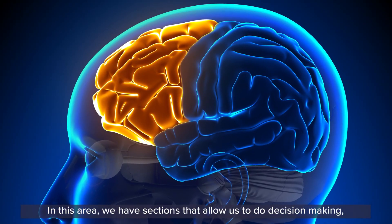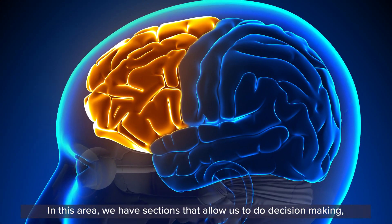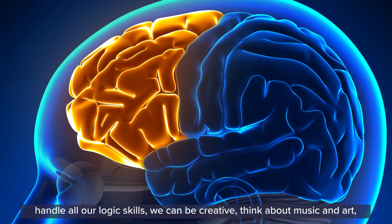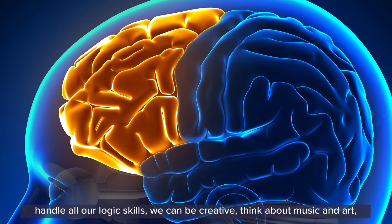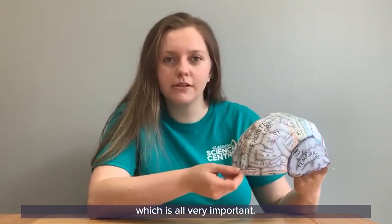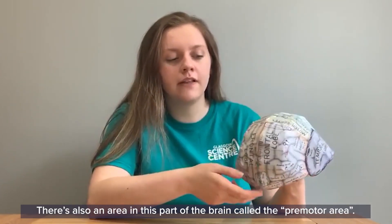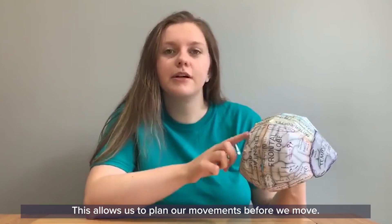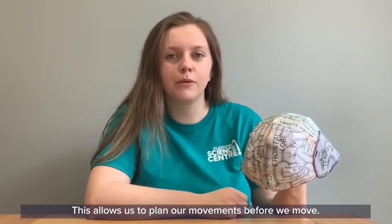In the frontal lobe we have sections that allow us to do decision making, handle our logic skills, be creative, think about music and art, and also understand how to control our emotions. There's also an area in this part of the brain called the pre-motor area, which allows us to plan our movements before we move.